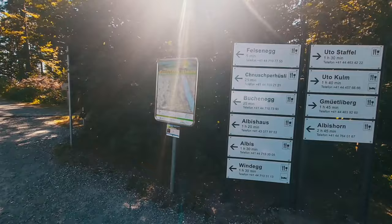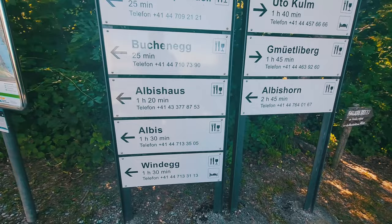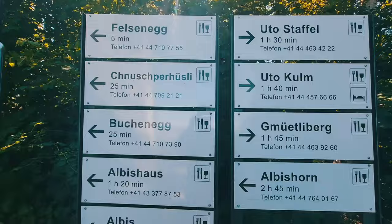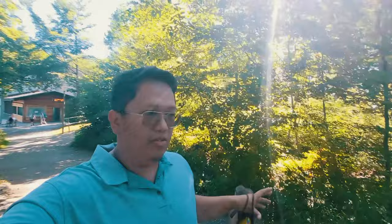When you're here at the top — at Felsenegg — it gives you a lot of walking trails. There are some restaurants up here as well. We're going to take the shortest trail, the five-minute trip. At the top of the mountain in Adliswil town, it gives you a lot of different types of walking trails. It's downhill from here, so you just have to come back up.